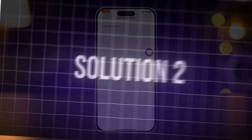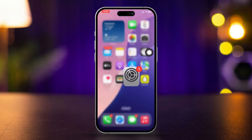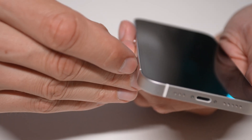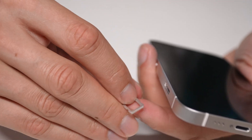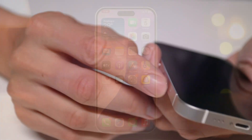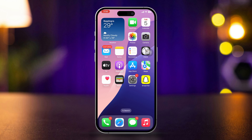Solution 2: Eject and reinsert SIM card. Try to eject your SIM card and wait for a few moments. After that, reinsert your SIM card back into your iPhone. Now try to make a call and see what happens.